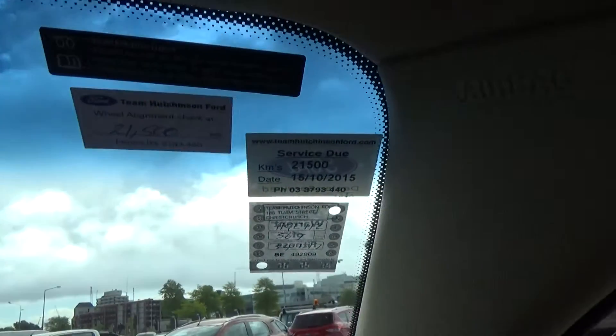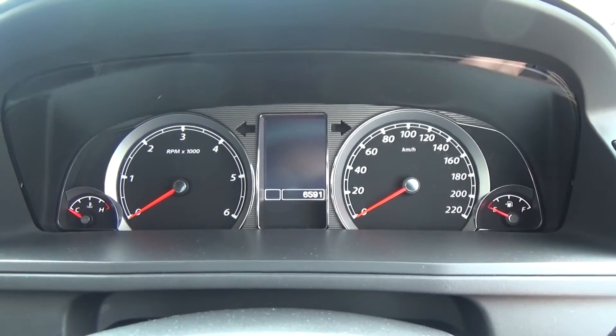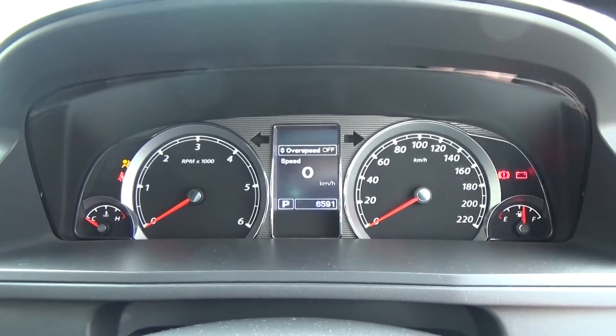All servicing is up to date and we've also carried out a wheel alignment. The exact odometer reading is 6,591 kilometres. All-wheel drive and traction control are fitted.